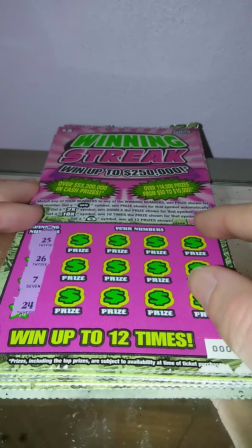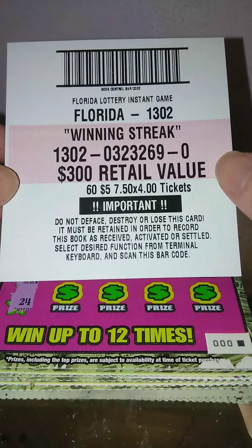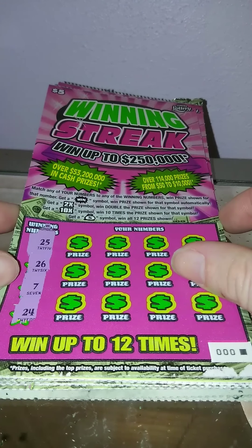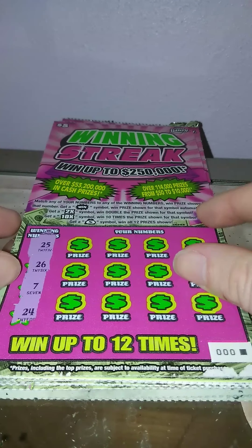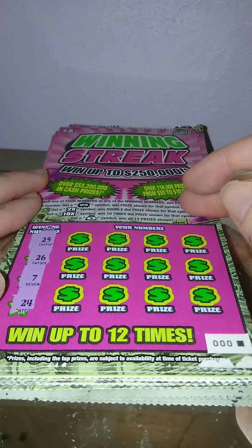Guys, got the Winning Street book here. Book verification: 032326-9. The odds on this game are 1 in 4.03. When you match a number, the prize shows two times or ten times the multiplier — money back when all total prizes. The numbers we're looking for are 25, 26, 7, and 24.